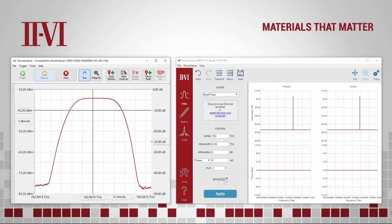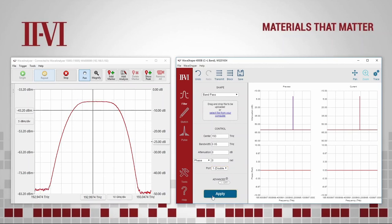The Waveshaper B-Series can be configured to produce very sharp filters using the new double-pass architecture. Accessing this mode is as simple as selecting the double-pass entry in the software.